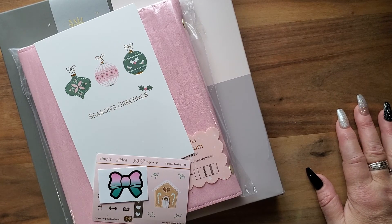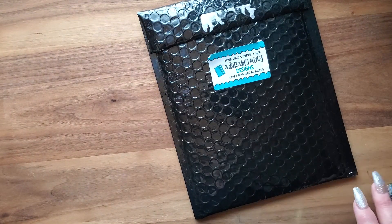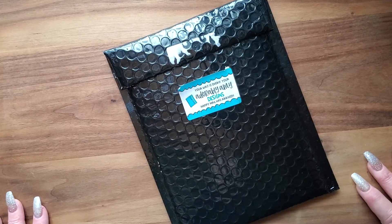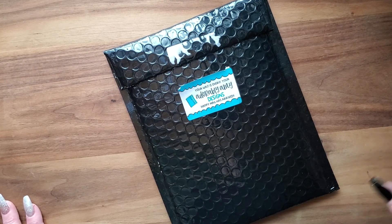I do have another package here but I'm not going to open it today - it's from Adorably Amy, and I want to save that sticker unboxing. Keep an eye out for that one coming soon. I love you all - please stay safe and healthy, and I hope you all have a very wonderful, beautiful, healthy, and happy New Year! Bye!